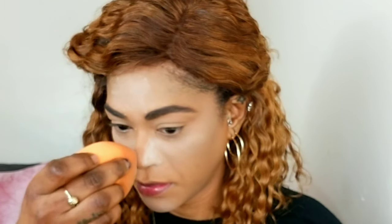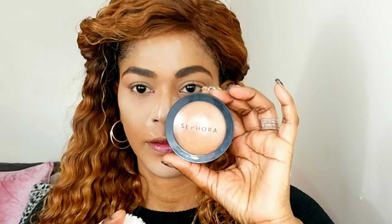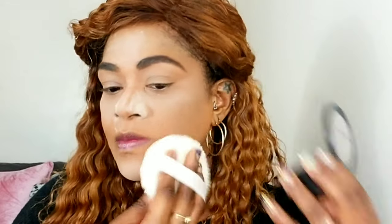Now I'm using that same Coty Airspun powder and pressing it into the areas where I highlighted with the concealer. I'm taking powder, tapping the excess off on the back of my hand, and pressing it into my skin until it dissolves. Then I'm going to bake those areas — placing the powder there and leaving it for a little while before I dust it off. For the rest of my face I'm using my Sephora Micro Smooth powder, pressing it in the same way.